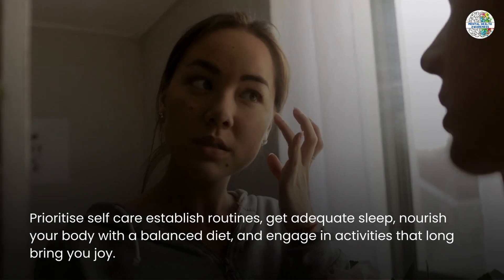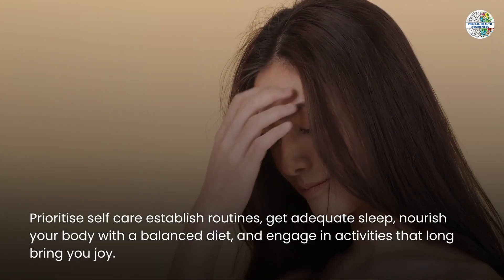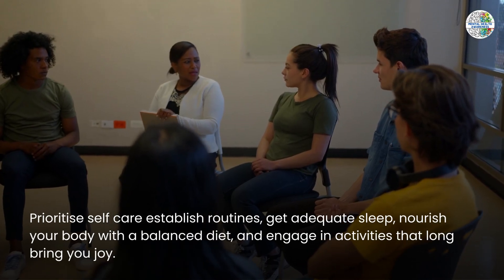Prioritize self-care by establishing routines, getting adequate sleep, nourishing your body with a balanced diet, and engaging in activities that bring you joy.